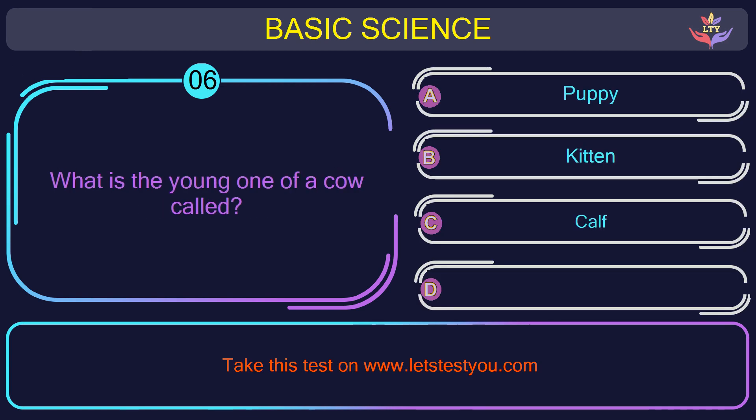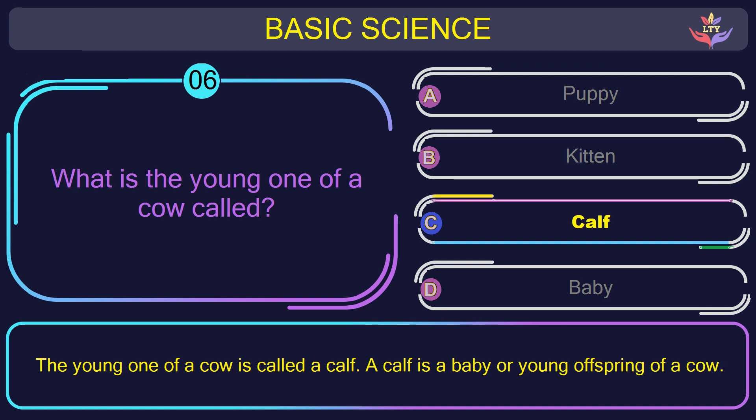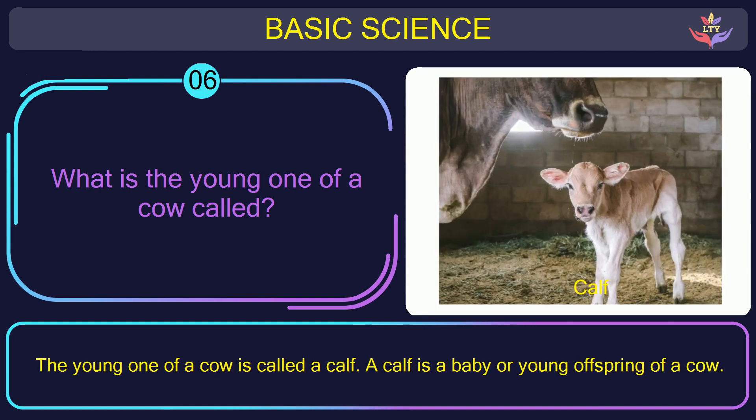Question number 6: what is the young one of a cow called? The correct answer is option C: Calf. The young one of a cow is called a calf. A calf is a baby or young offspring of a cow.